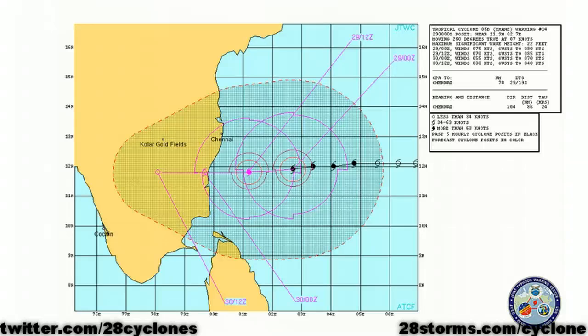As of right now, the latest JTWC forecast track takes the center of the storm just toward the south of Chennai, India, but that city can still anticipate some very gusty winds, along with some very minor storm surge, and more importantly, the threat of localized street flooding. Further south is where you will see some of the higher winds and of course higher rainfall.